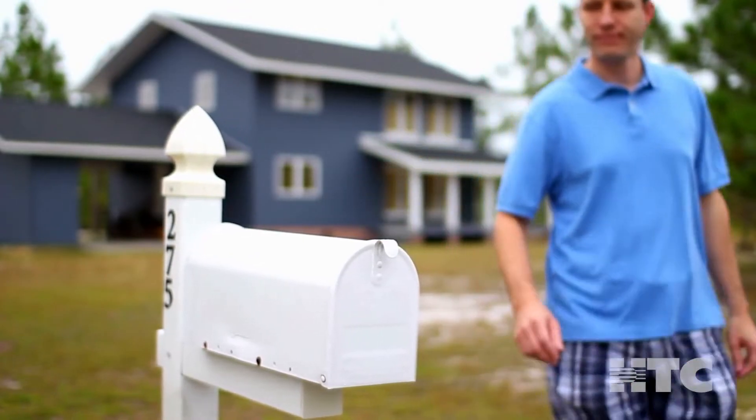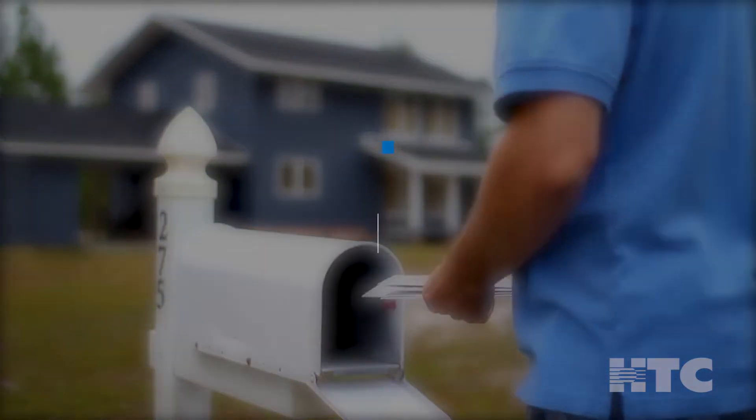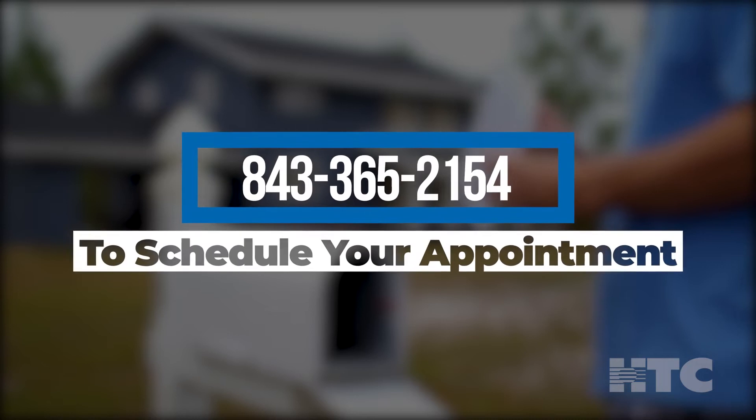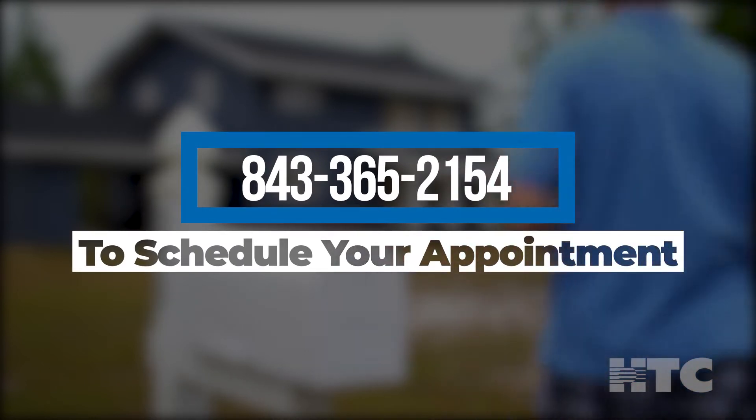Don't miss out. When it's time to connect your home to fiber, you'll receive a letter in the mail. Call 843-365-2154 to schedule your free in-home professional installation.